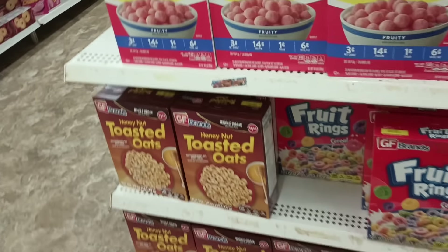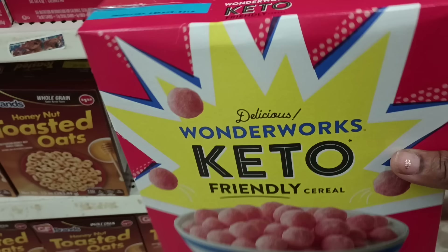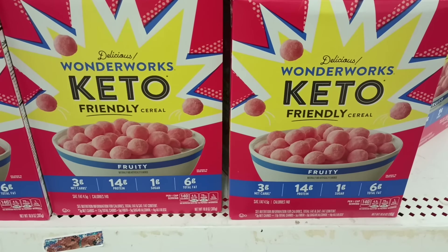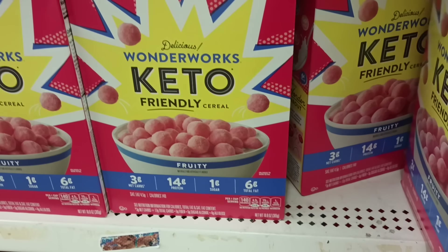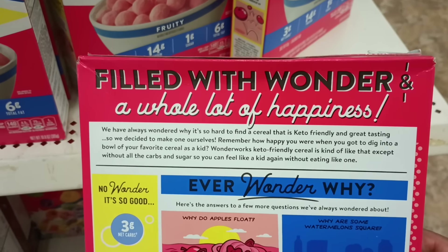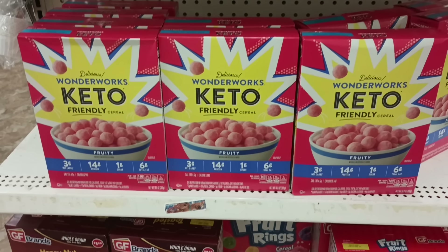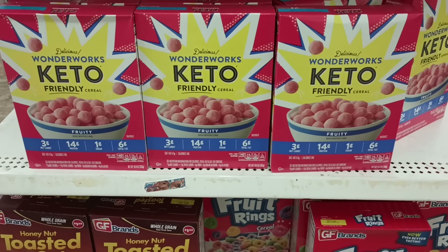Just when I turned the corner — it's not Cheerios, but I found keto-friendly 'Wonder Works' cereal. I don't think I've ever seen this before. I know it's not a dollar twenty-five though. It says 'Fruity' but I'm on the hunt for those chocolate-covered strawberry Cheerios. I know I like Cheerios, but this one I'm not sure about. It says 'Filled with Wonder and a Whole Lot of Happiness.' I might grab one to taste — the good thing about Dollar Tree is you only lose five quarters if you don't like it.